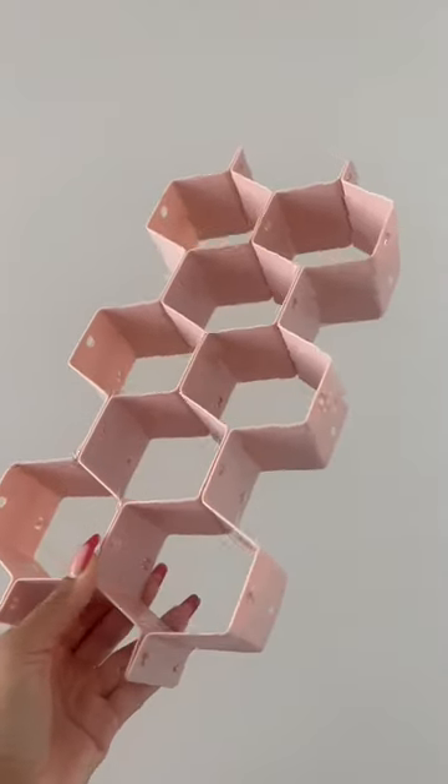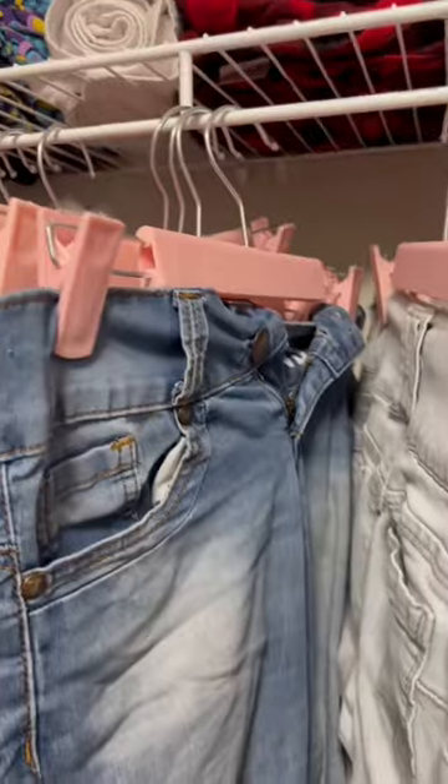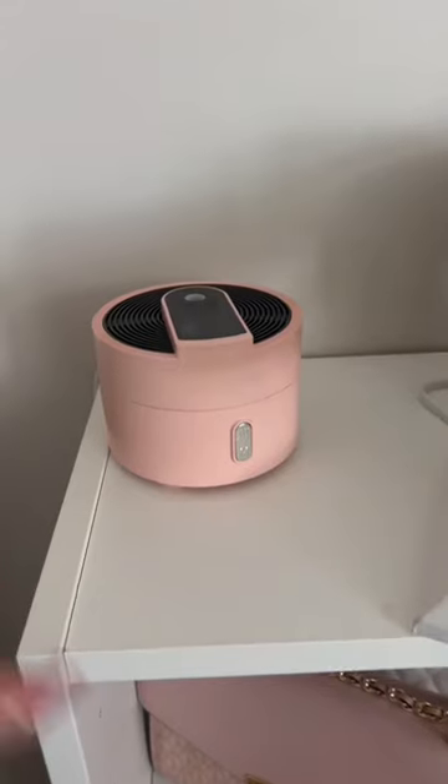These honeycomb cubes are used to organize your dresser drawers — maybe you're going to put your socks and panties in them. Pink velvet hangers, pants hangers, and this bow diffuser.